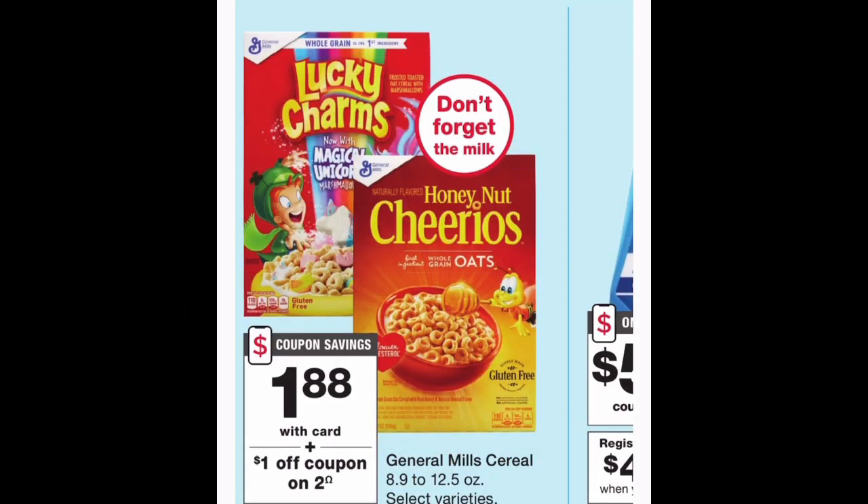The first deal I want to share is on cereal. If you're new to couponing, we can always get cereal cheap, so stop paying full price for it. The General Mills cereal is on sale for $1.88 per box. Two boxes brings you to $3.76. Inside the Walgreens app there's a digital coupon for $1 off two — clip that coupon and you'll pay $2.76 at the register, making each box just $1.38. A great stock-up price for cereal is $1.49, so whenever we can get it cheaper than that, I highly suggest you do the deal.